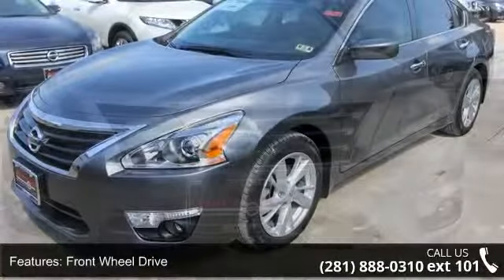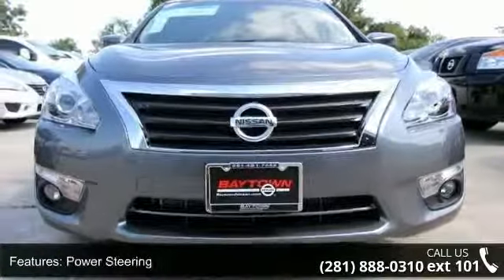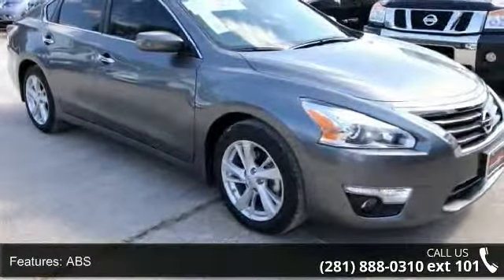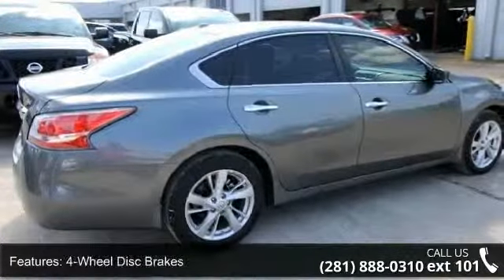Enjoy these notable features: front wheel drive, power steering, ABS, four wheel disc brakes, brake assist, aluminum wheels, rear defrost, automatic headlights, fog lamps, and satellite radio.